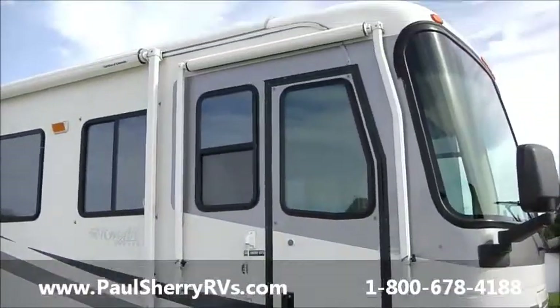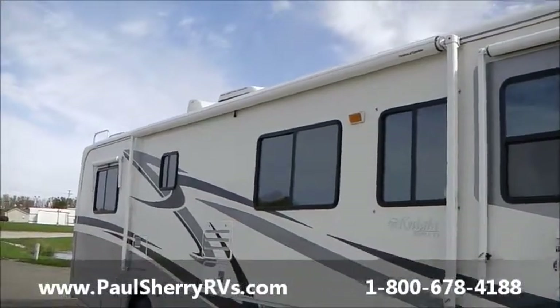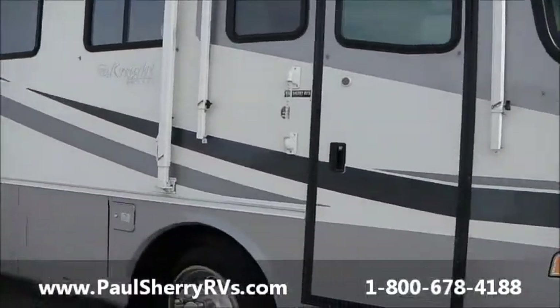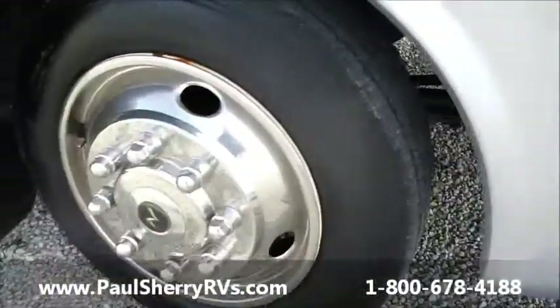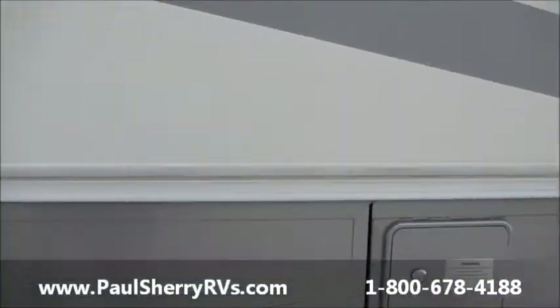Got the gray bottom paint, awning over the door, metal wrapped awning, main awning, awnings on all your windows all the way around. As you can see, tires are in very good shape — wearing well, fairly new tires. Nice storage underneath — let me open a few of these doors for you.